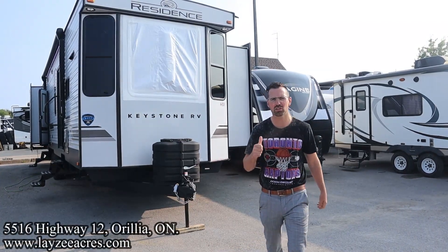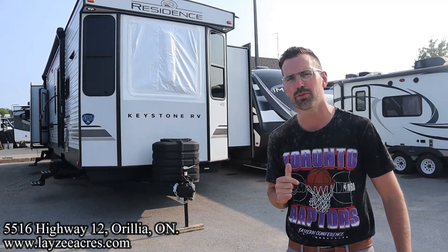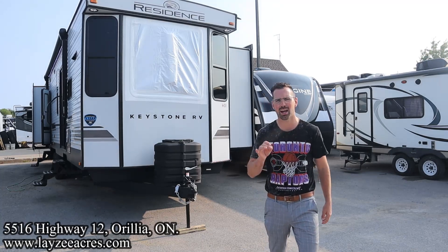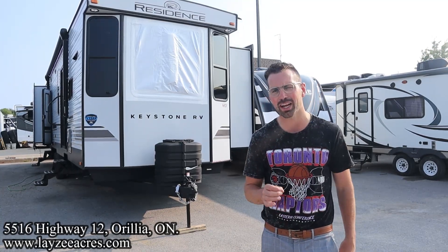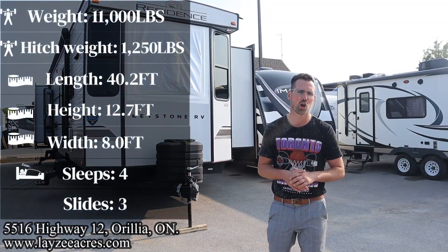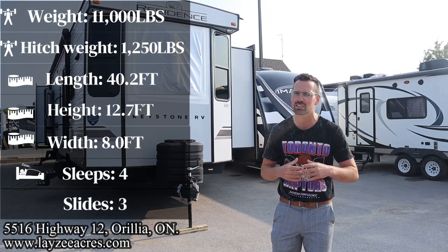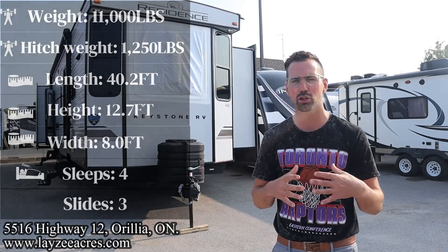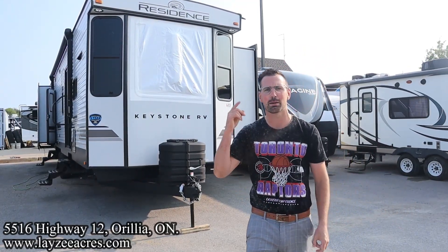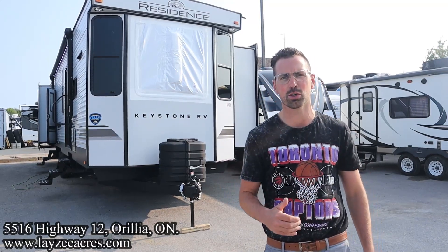Greetings and salutations folks, I'm Josh from Layzee Acres. Thank you for tuning in — we are saving the world one trailer at a time. Today we're going to take a fresh look at a 2024 Keystone Residence Mall number 40 RFKSS. It's a huge park model style trailer meant to stay in one place, with tons of counter space, tons of living space, and a great bedroom with a brand new interior for this year.